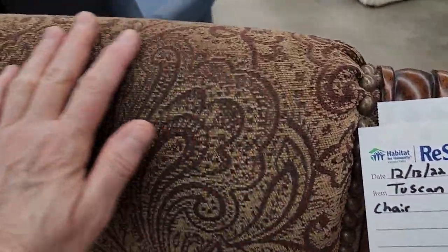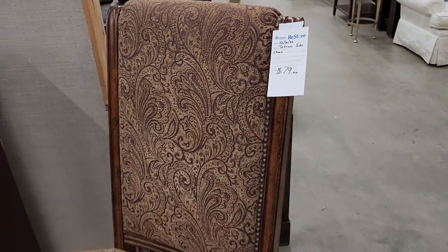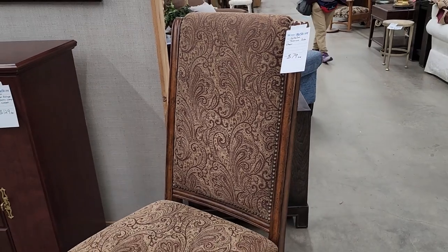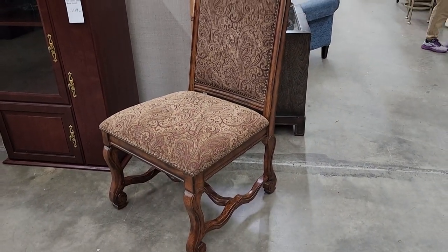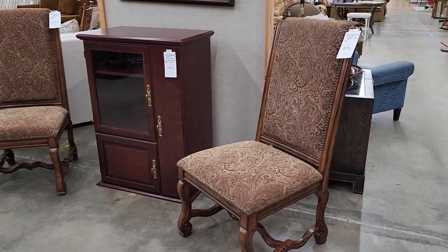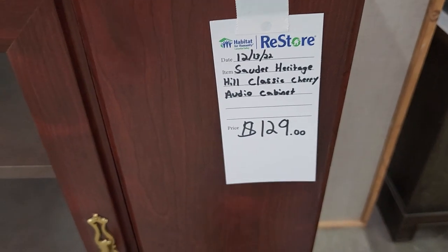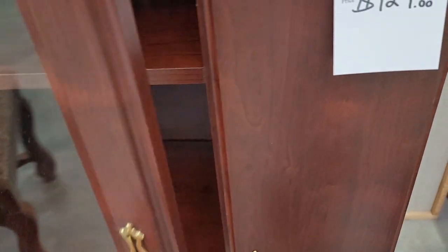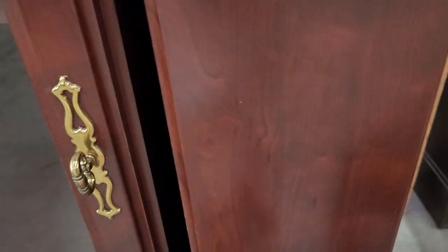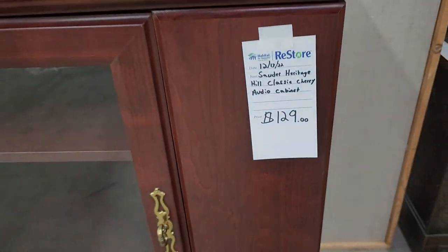And look at this fancy Tuscan side chair for $79 — I loved it, I thought it was beautiful. But the best part is they had two of them. I love it when I can find two of the same thing at the ReStore. And I liked this — so it's an audio cabinet, $129. And this looked really practically brand new. You've got a space for all of your audio equipment and then all your discs. $129.